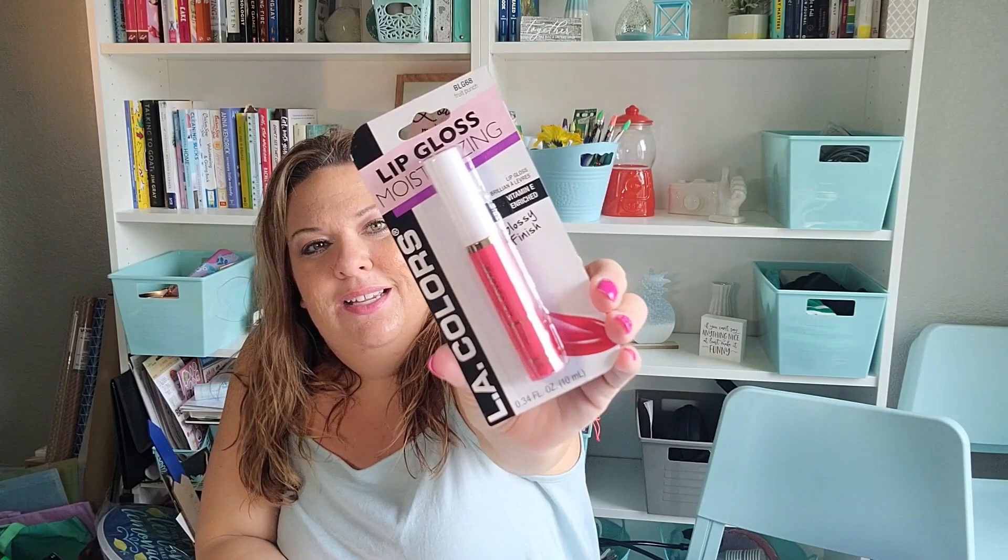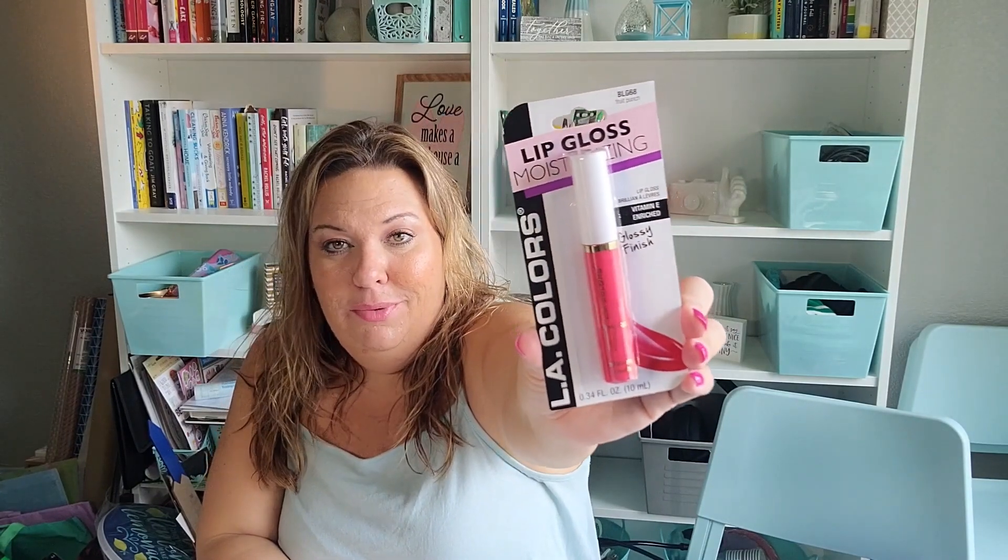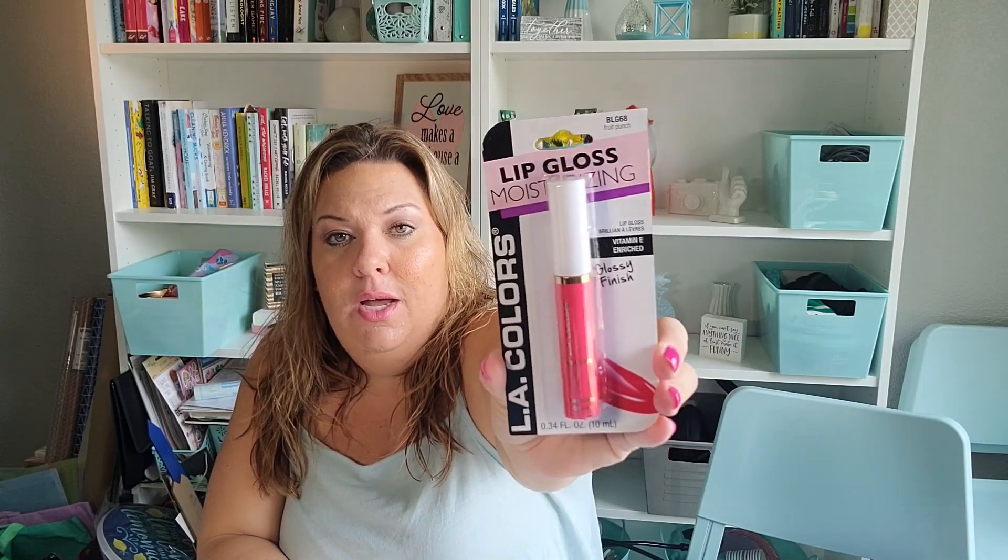I picked up this LA Colors lip gloss that's moisturizing. I still haven't been finding any hard candy or similar makeup in my area, but I got this lip gloss in a color called Fruit Punch — kind of a pinky red. Might as well give a different color a try.